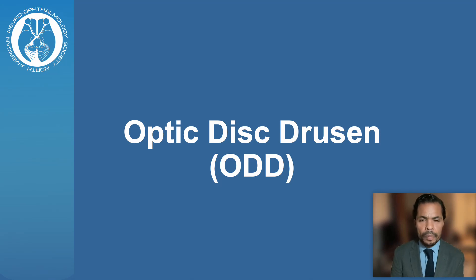Hello, my name is Cristiano Oliveira. I'm a Neurophthalmologist at the New York Presbyterian Weill Cornell Medicine, and today I'll be talking about Optic Disc Drusen.